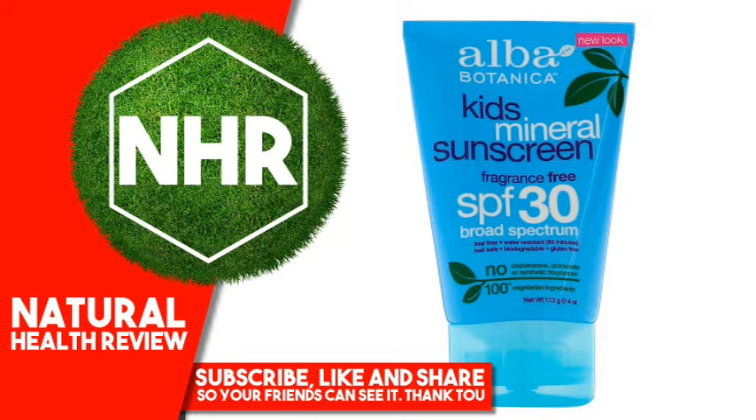Children under 6 months: ask a doctor. Sun protection measures: spending time in the sun increases your risk of skin cancer and early skin aging. To decrease risk, regularly use a sunscreen with broad-spectrum SPF 15 or higher and other protective measures including: limit time in sun, especially from 10 am to 2 pm, and wear long-sleeved shirts, pants, hats, and sunglasses.